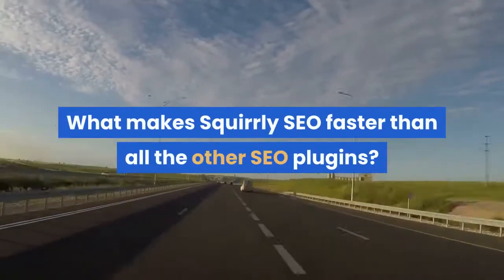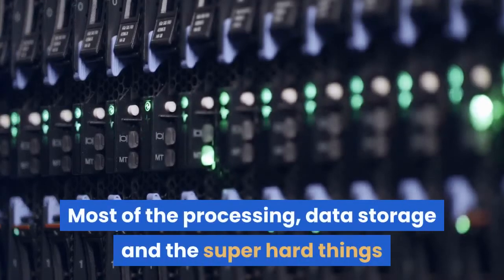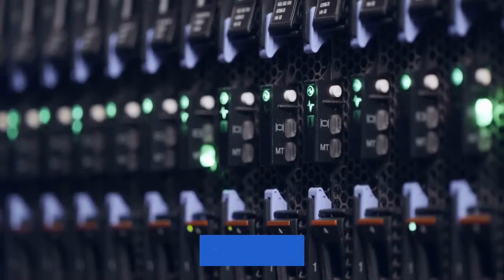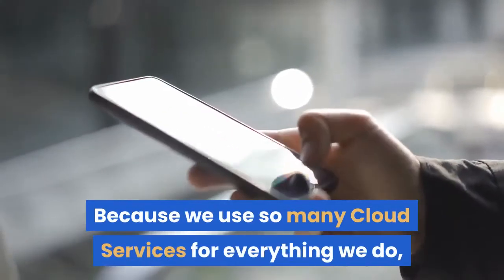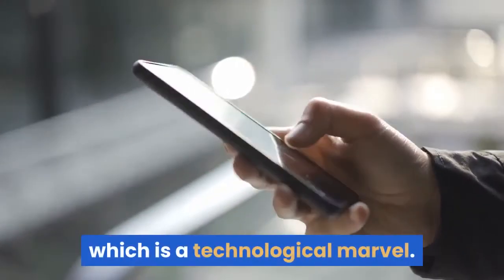What makes Squirly SEO faster than all the other SEO plugins? Most of the processing, data storage, and the super hard things that only Squirly SEO can do are actually things that happen on our cloud servers. Because we use so many cloud services for everything we do, we have an amazing architecture for this app, which is a technological marvel.